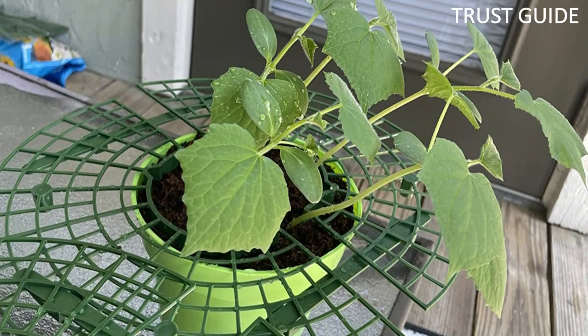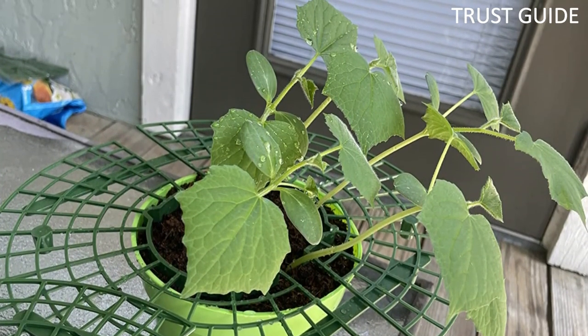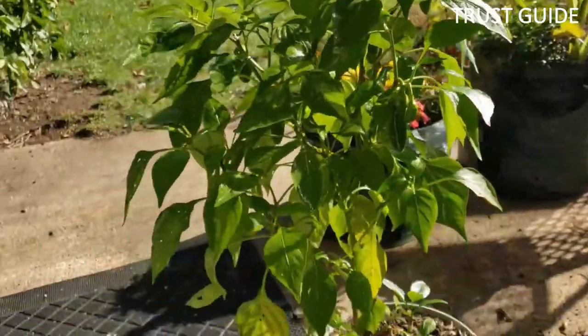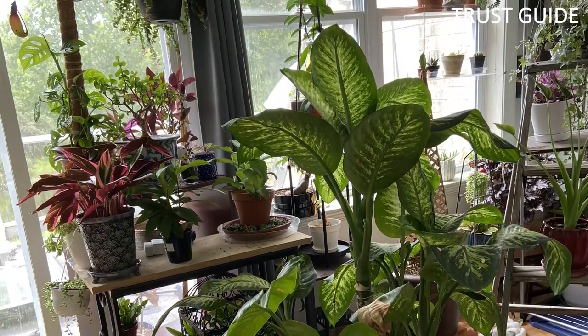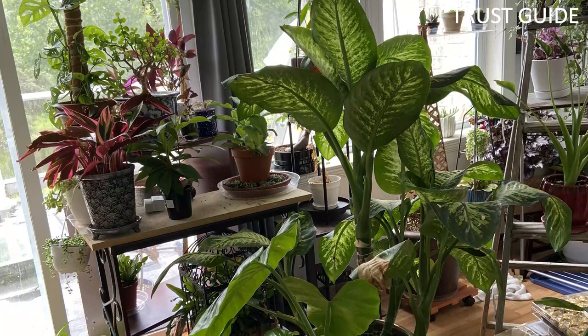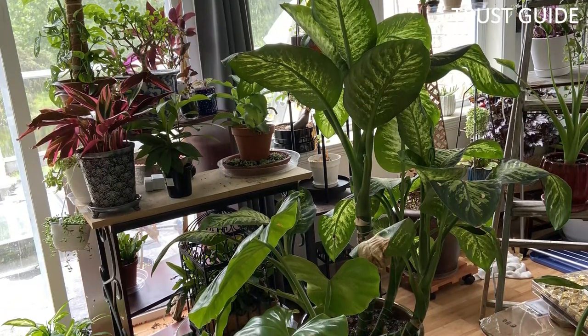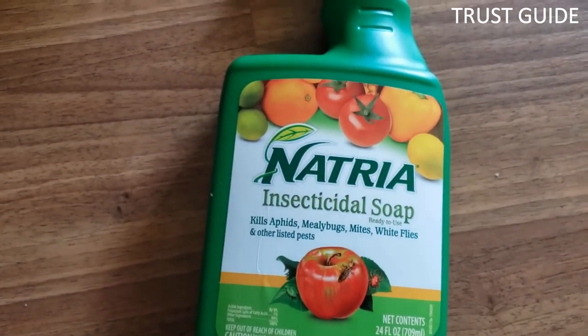It is safe to use on fruits, veggies, roses, flowers, and houseplants up to the day of harvest. The convenient ready-to-use trigger spray bottle makes it easy to apply. Be sure to target upper and lower leaf surfaces as well as stems. Since soap salts degrade quickly in soil, they pose minimal risk to the environment, though care should be taken not to release them directly into aquatic habitats.